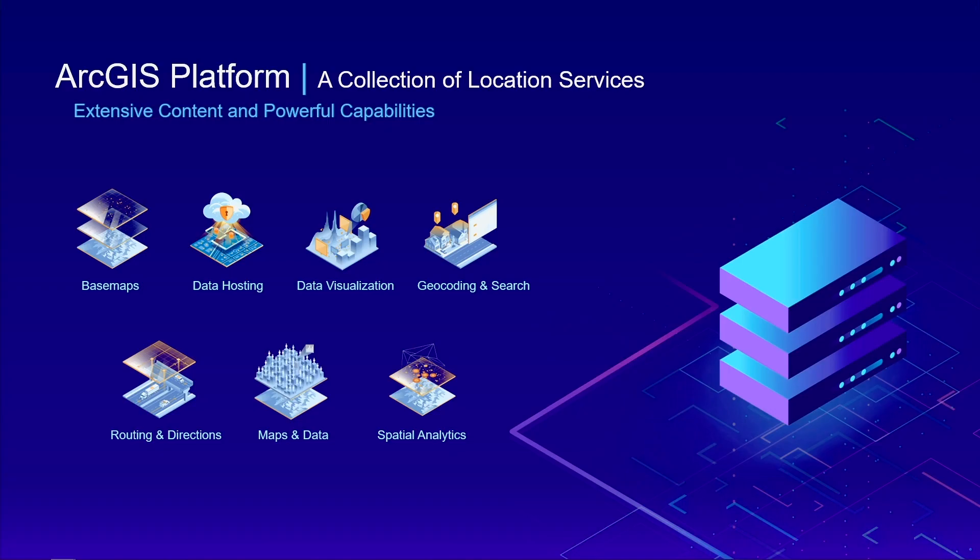You can get started in 30 seconds by creating a free developer account on the developer website. Now let's discuss the next element of ArcGIS Platform, and that's the collection of location services. They're available on demand, allowing you to leverage extensive content and powerful capabilities in your solutions — everything from providing base maps to data hosting and data visualization, to more common capabilities like searching and routing, and even further with additional content and spatial analytics.